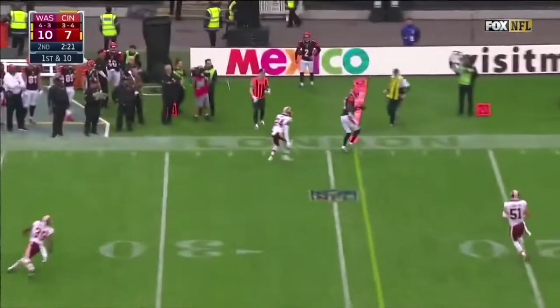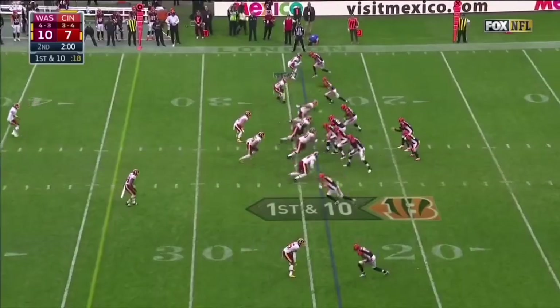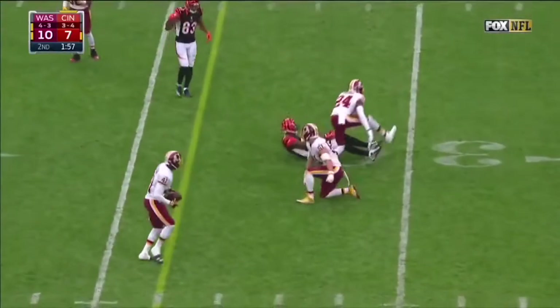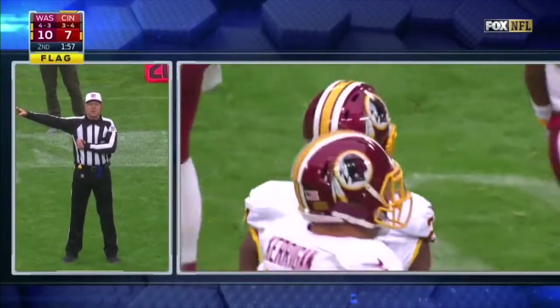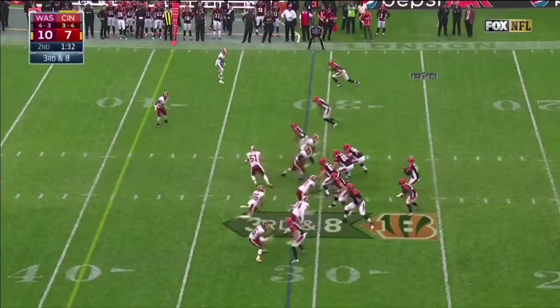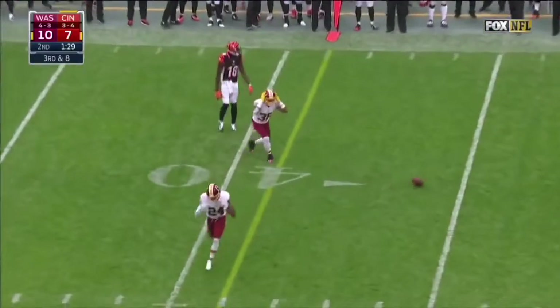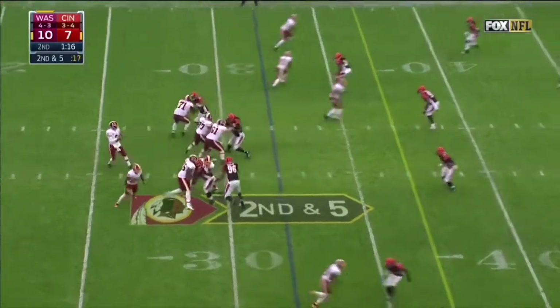Dalton to the outside on first down — it is A.J. There is a flag. Hands to the face, number 24 defense. Third down and eight — nearly picked off. We'll see if Cousins can do something with that excellent first half that he's played.